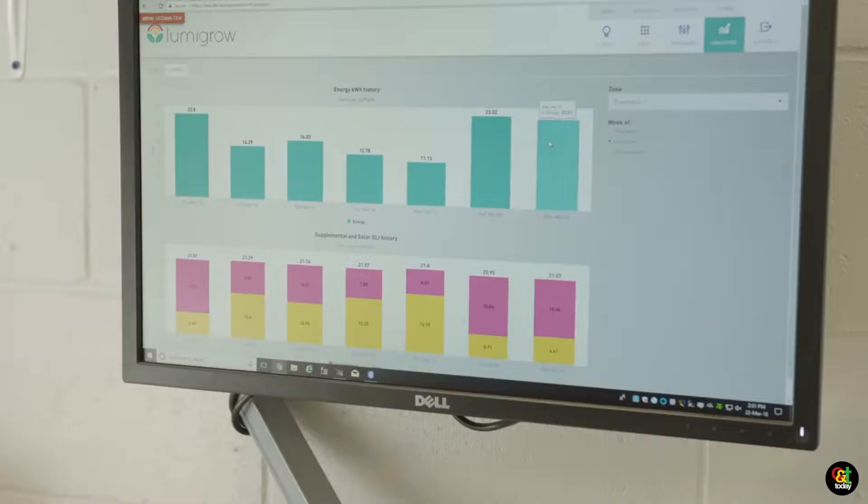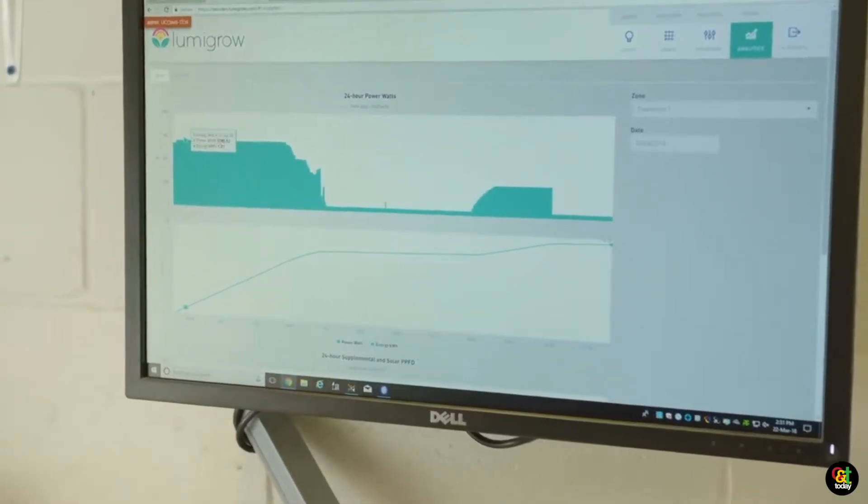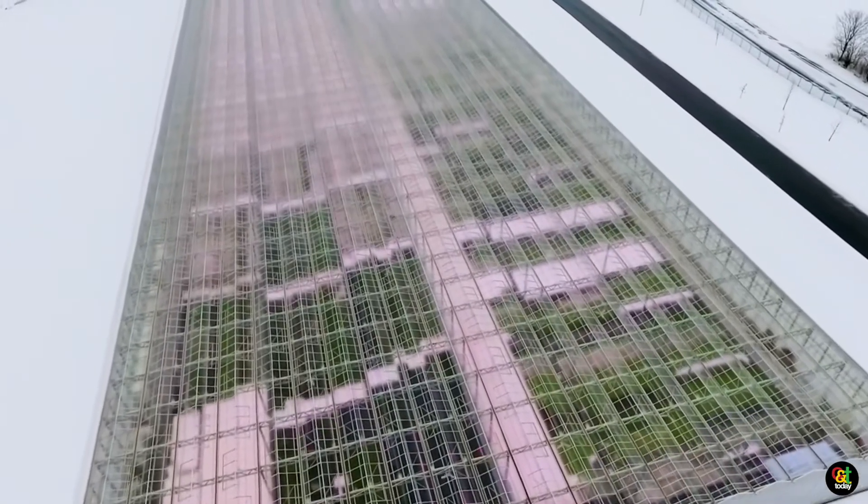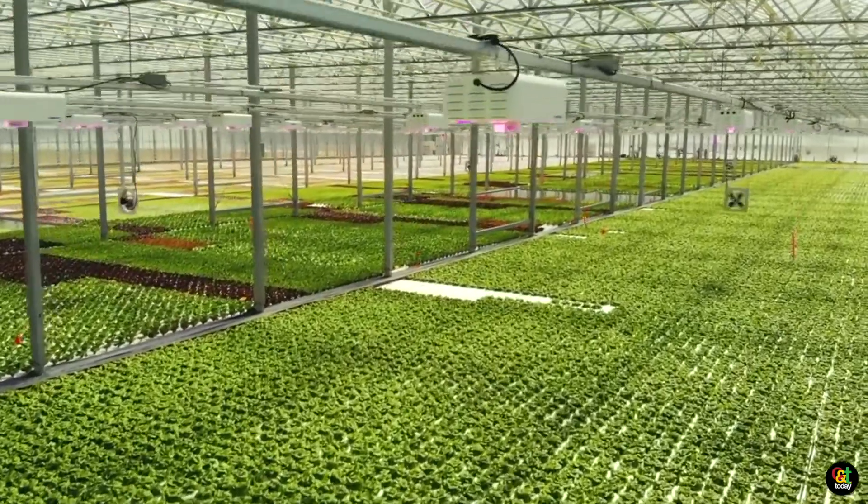It uses artificial intelligence to see how much disease pressure you have within your grow facility so you can immediately treat before your plants actually contract the disease. It's really a game-changing technology — an industry first — and we're really excited to be exhibiting it here.